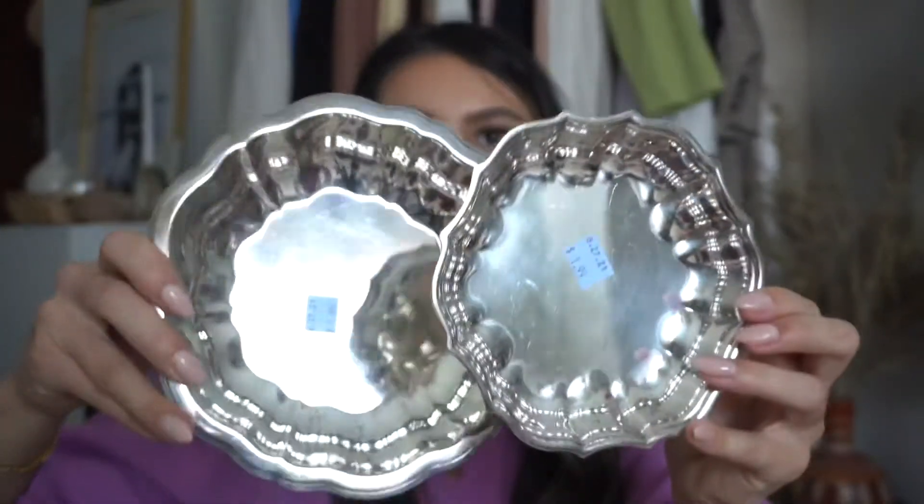I also found these little trays — I don't really know what I'll use them for, but maybe as a holiday serving tray. They could be good for a charcuterie board — put some nuts, cranberries, grapes, or some kind of fruit in them. Comment down below what you would use these for. They were $1.99 each. I thought they were cute.